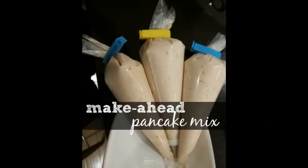This was on TikTok — make-ahead pancake mix. If you have any of those decorator bags lying around, put some pancake mix in it. When you are ready, snip off the edge and you can go ahead and make easy pancakes — no mess, no cleanup, no drips of batter all over the place. This is another one that I think is super smart.